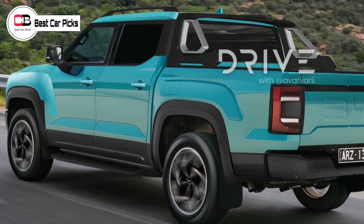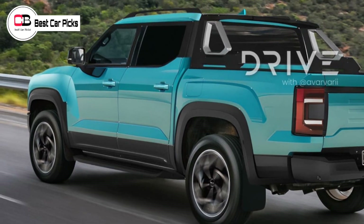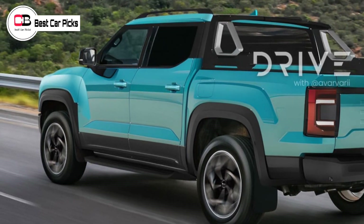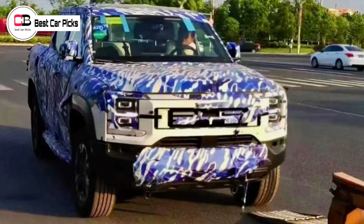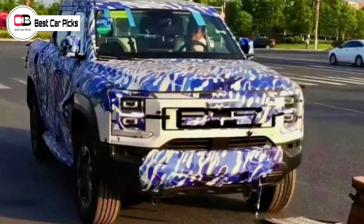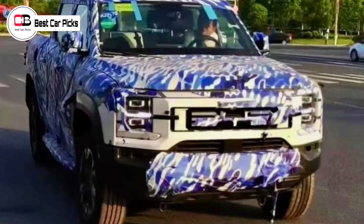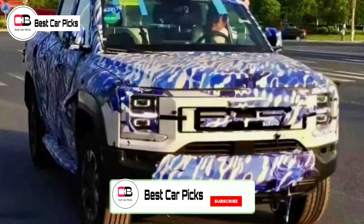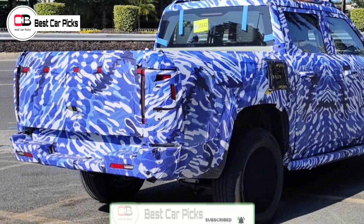The BYD ute will launch first as a plug-in hybrid (PHEV) in Australia, using the company's Dual Motor Intelligence (DMI) technology. BYD hasn't detailed the plug-in hybrid powertrain at this stage, though previous reports have indicated it will consist of a 1.5-litre turbocharged engine mated with two electric motors for a total system output of 365 kilowatts.